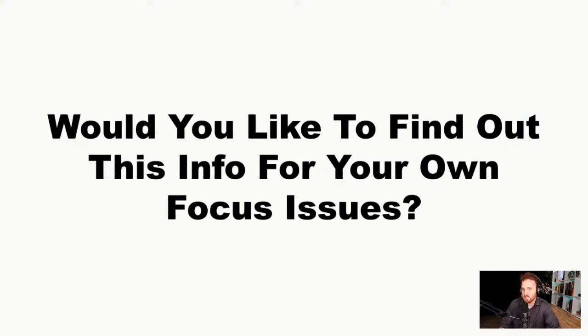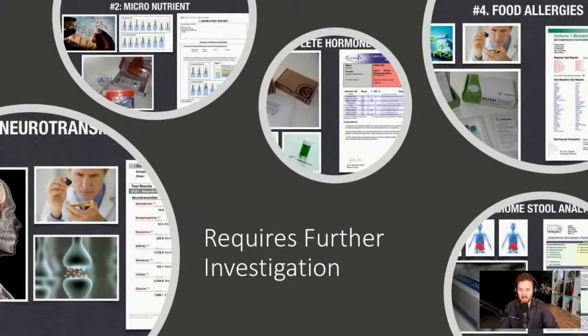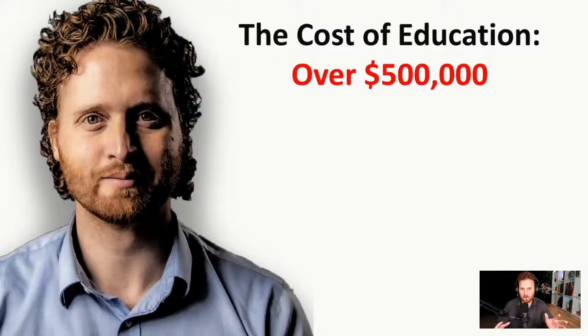If you experience any of these symptoms and want to know what's going on with your ADHD, it really requires further investigation to understand the root cause — so you know exactly what to implement. I'd like to offer a consultation where I can figure out the best testing and action plan so you can finally tackle your ADHD health and achieve optimal focus and health. I've spent well over $400,000–$500,000 in medical school and continuing education to figure this out.